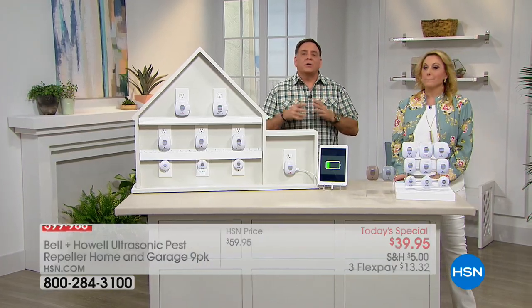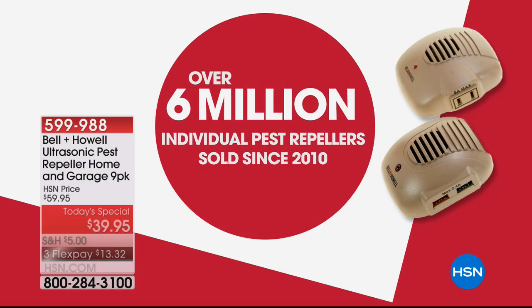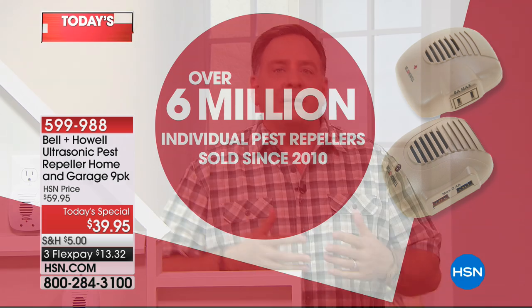It doesn't just work on ants. It works on rats, mice, ants, roaches, and the dreaded spiders. There's no other way to get rid of spiders short of chasing them with a rolled-up newspaper or having your house tented. Since 2010, over six million units have been sold. People come back to buy more to give to friends, use in a second house, and landlords love them for their rental properties.